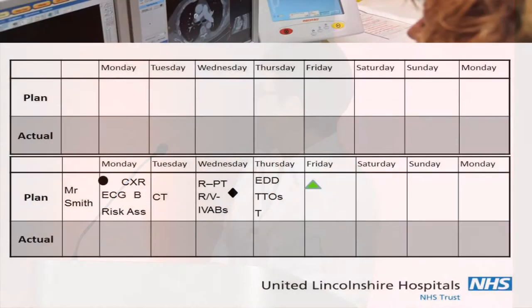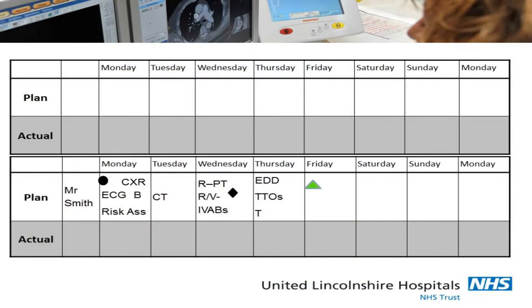The actual planning tool is very simple. You've got Mr. Smith at the end; the black dot represents when he arrives on the ward. The coded messages are not rocket science — CXR is chest x-ray, ECG is a cardiac recording, B is bloods, risk assessment — well anybody can work that out. You put your plan of what's expected to occur each day. The black diamond is a decision point — in this case it's where you review the IV antibiotics the patient's on, and you want the consultant to review the patient on Thursday.